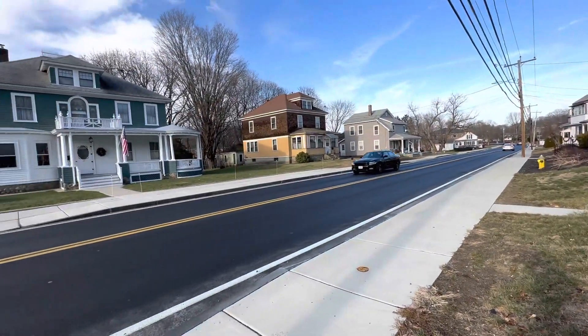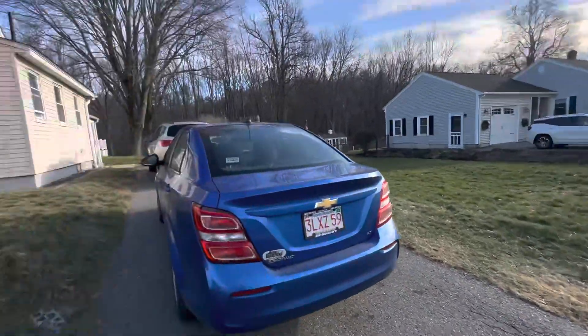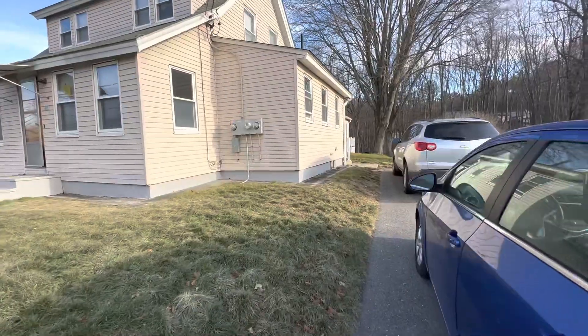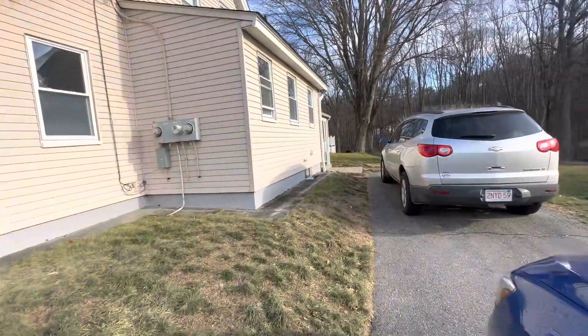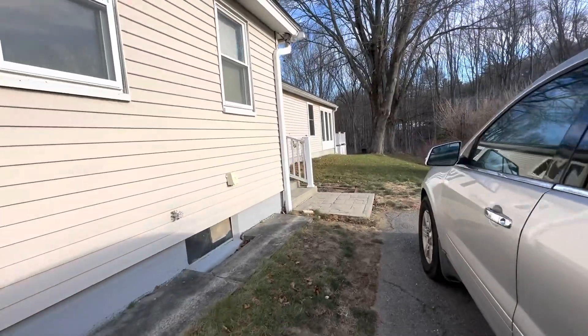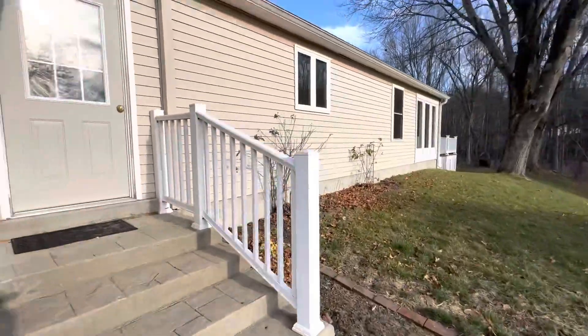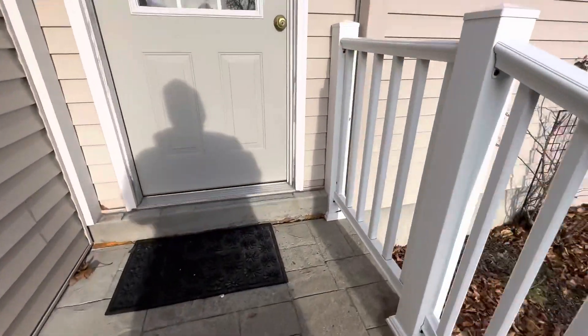It's early morning so traffic is a little bit busier than usual, but it is a nice, pretty quiet road. This whole thing is on a duplex structure, so this is going to be the unit more on the first floor and towards the back with the porch there. We'll go ahead and take a look at the unit.